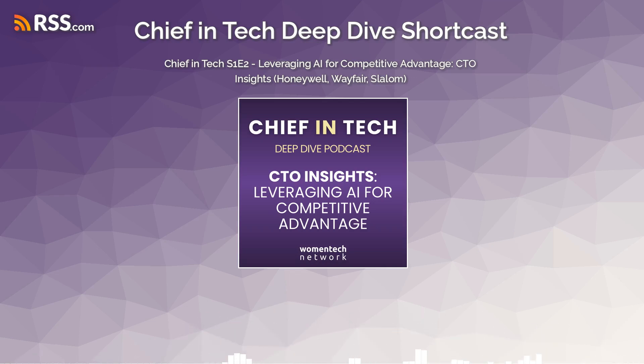So you want to know how these top CTOs are using AI to get a leg up on the competition? Buckle up, because we're diving into this Women Tech panel discussion with Fiona Tan from Wayfair, Michelle Grover at Slalom, and Sheila Jordan over at Honeywell. And they all agree that it starts with the customer.